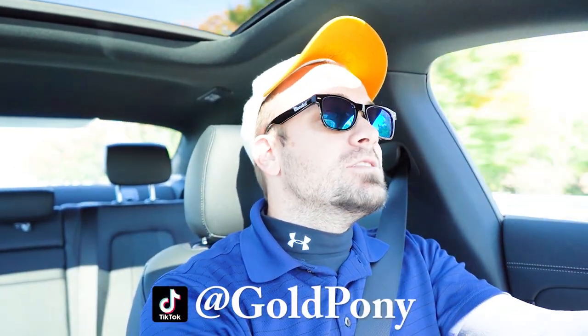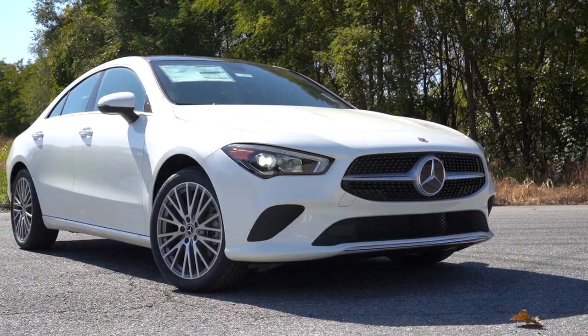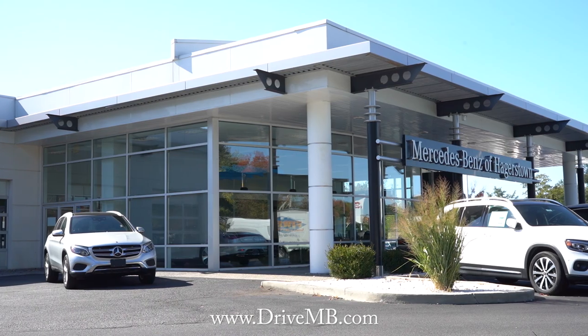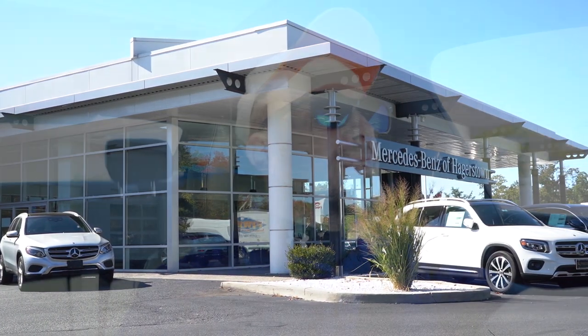What is up you guys, welcome back to another one. If you are new to the channel, I'm Gold Pony. I do new car, truck, and SUV reviews on YouTube, and today we are in the brand new 2023 Mercedes-Benz CLA 250, courtesy of Mercedes-Benz of Hagerstown in Hagerstown, Maryland. For more information on their inventory, please feel free to check out the link in the description box below.